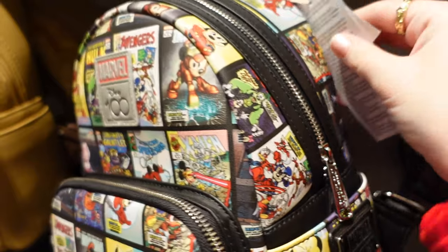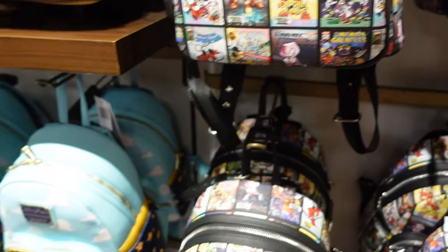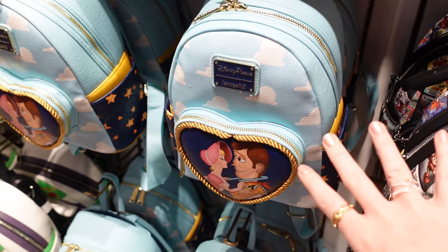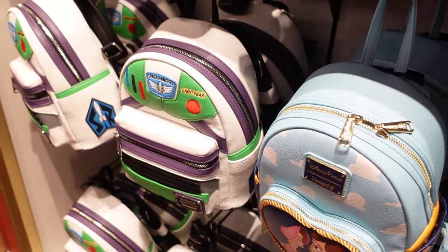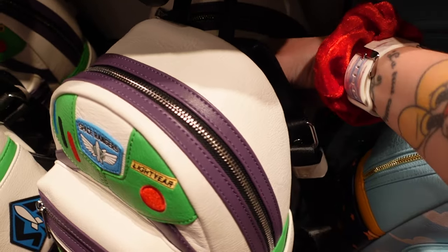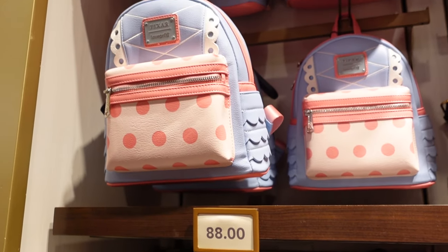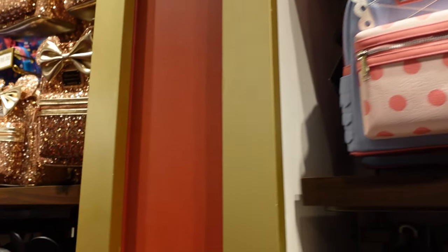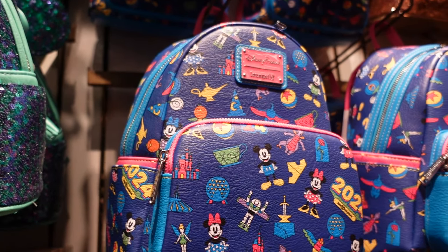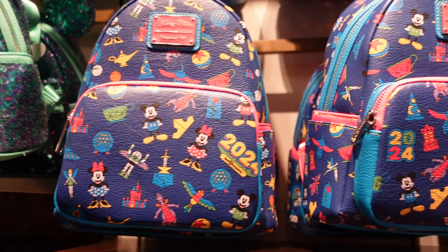Donald is the angry one — shouldn't Donald have been the Hulk? I personally would have put Donald as the Hulk. How much is this one? $78. We also have this Woody Loungefly — I can't get over the look on Woody's face, not for me personally. Buzz — cosplay Buzz — that one's been out for a few years now, $88. And there is a 2024 Loungefly!